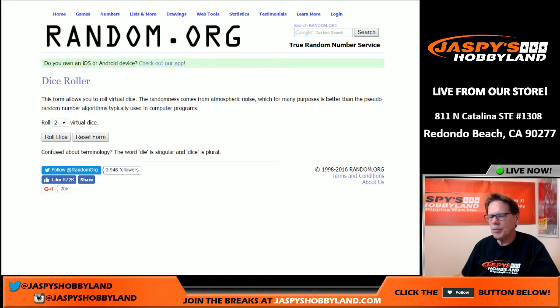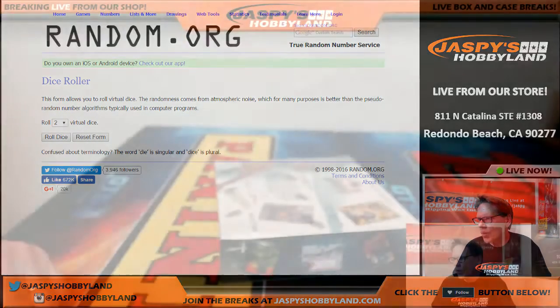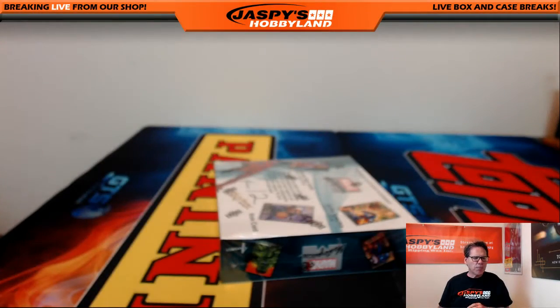Good evening, ladies and gentlemen. We are here at Jaspi's Hobbyland down in Beach, California, doing a break of 2016 Marvel Masterpieces.